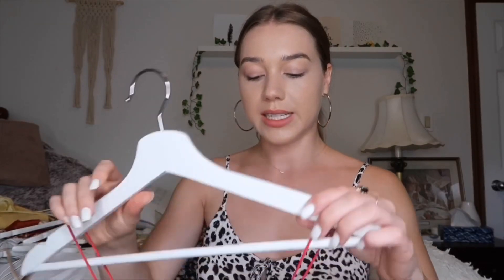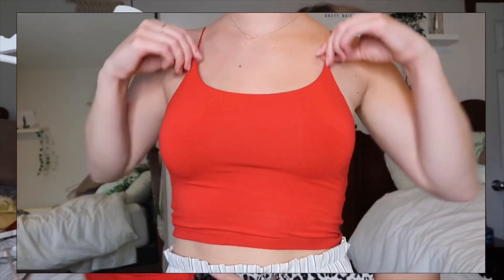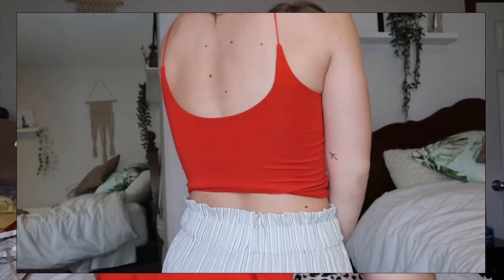Moving on — I got one thing from Aritzia. I got this really cute red tank top in an extra small, and I just thought these little thin straps were so cute.